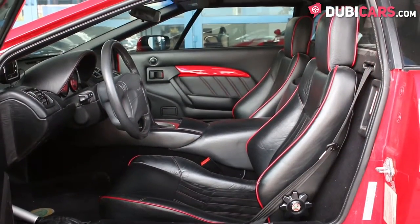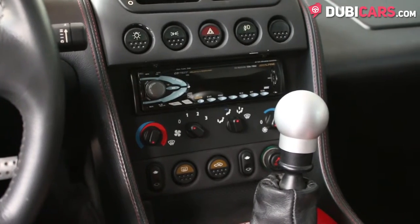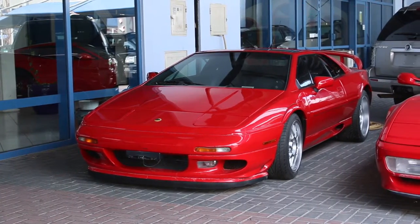Inside, there are two black leather seats in superb condition, an Alpine premium sound system, a six-speed manual gearbox, and air conditioning. The Lotus Esprit and other classic machines are for sale at Fatima Automotive Trading.